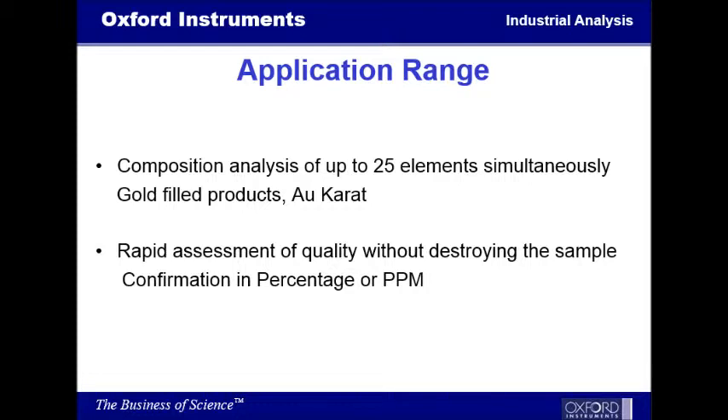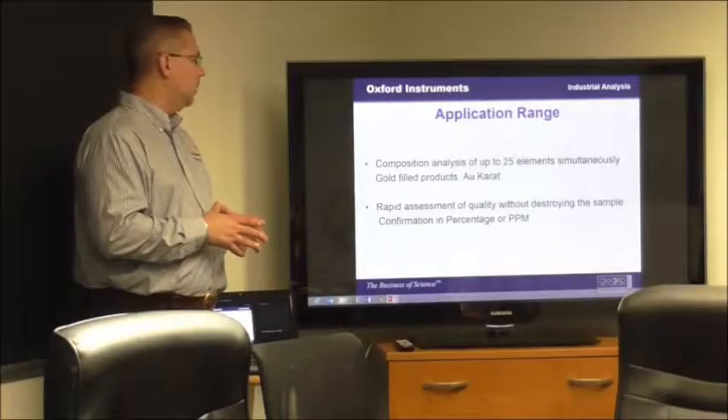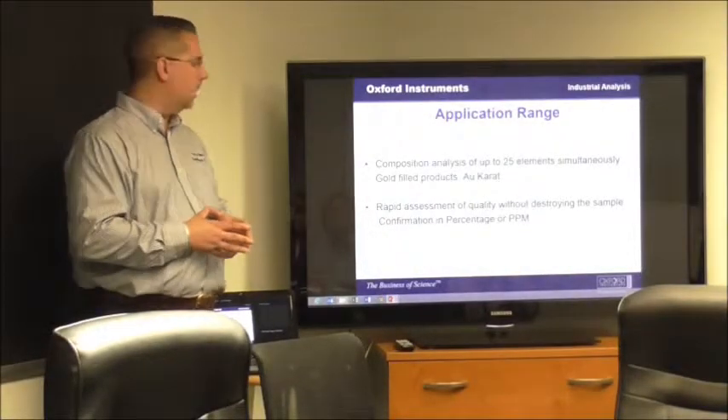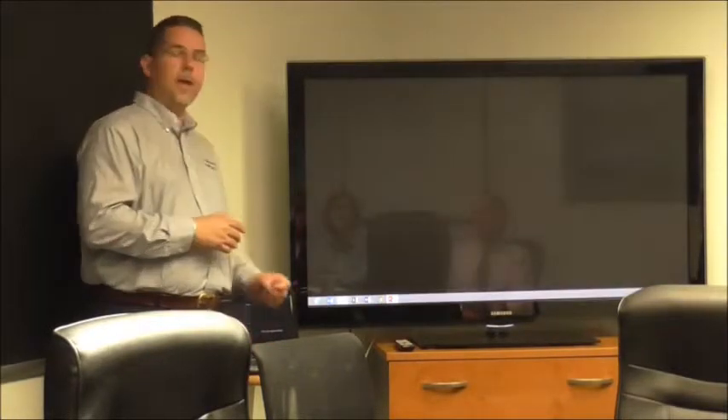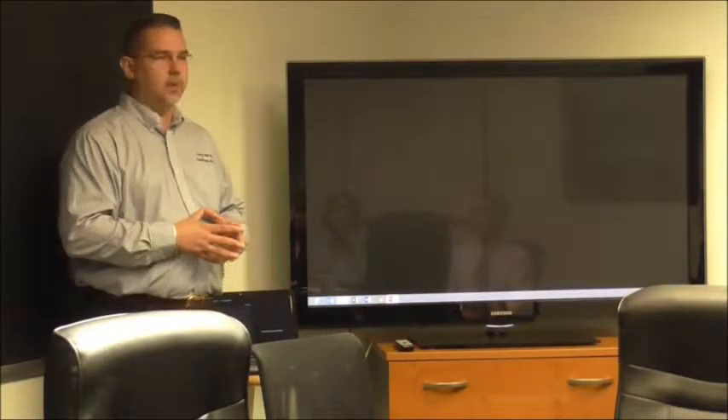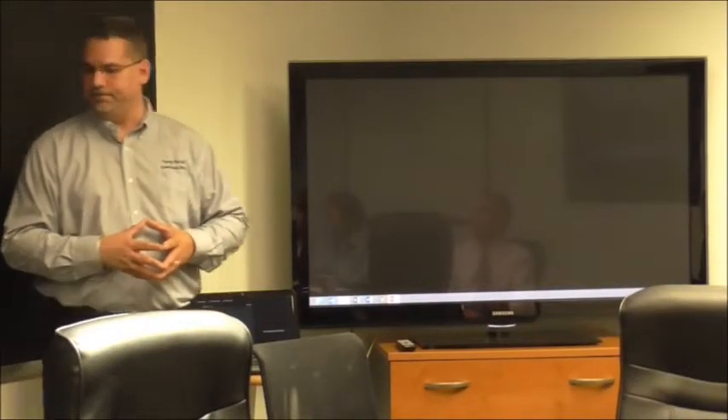You can measure up to 25 elements at once. So when you take a single reading, you'll get an analysis in that one reading. It will allow you to actually get it in percentage or PPM. So if you're looking for a certain low-grade or low element analysis, we'll be able to actually measure it in low PPM. The instrument is something that we'll be demoing, so if there are any questions, I think we can answer them then. But really that concludes anything that I have for the Oxford. Thank you.